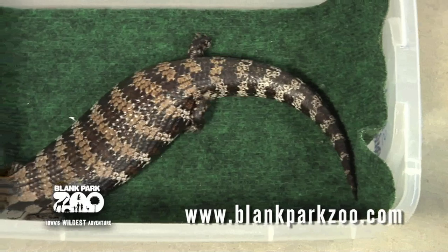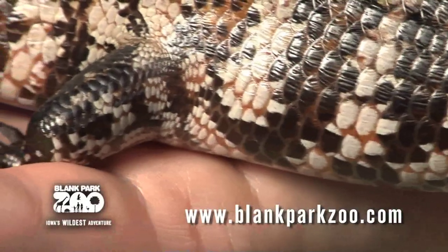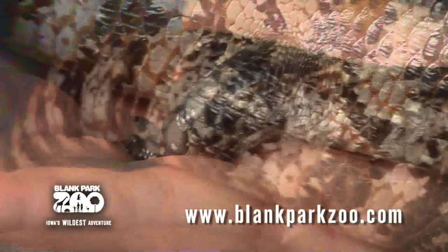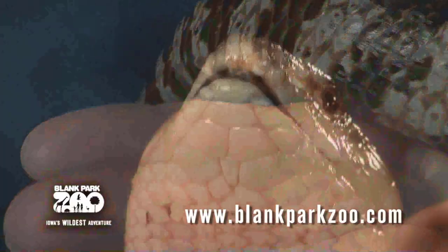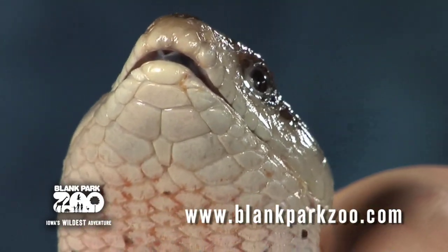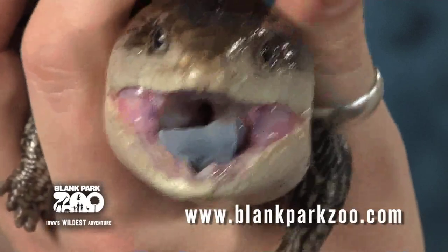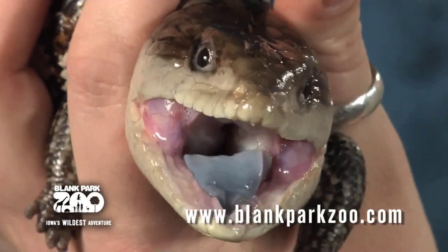They can get up to 20 inches long and weigh up to 2 pounds. They have a heavily built body set on relatively small legs, with delicate toes and a thick, short tail. Their triangular head is broad and blunt, with scales that are usually smooth and contain small plates of bone. Their deep, berry-blue tongue vividly offsets against the deep pink interior of their mouth.